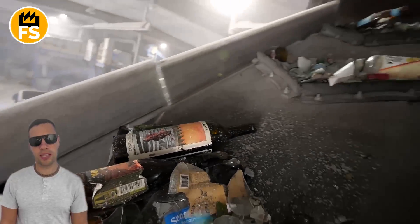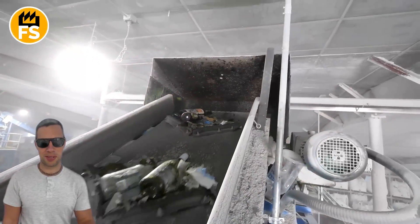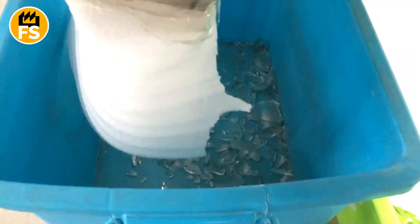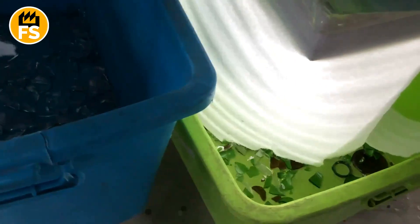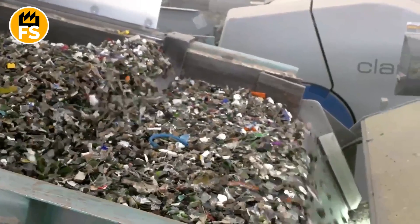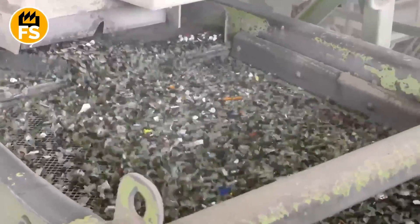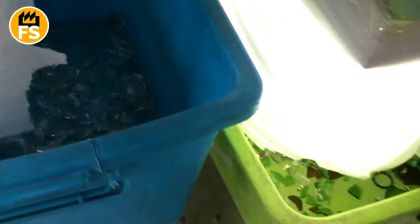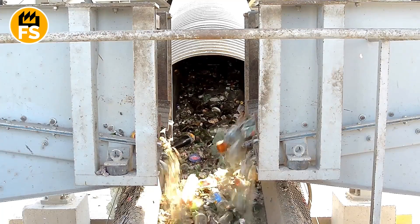Once the bottles arrive at the facility, the next step is sorting the glass by type and color — a crucial step to optimizing the recycling process. Sorting glass by color is extremely important because different glass colors are used for different products, and mixing them can reduce the quality of new items. The bottles are sorted automatically using special optical scanners that detect the glass color and sort it into clear, green, and brown categories, since each type requires a separate recycling process.